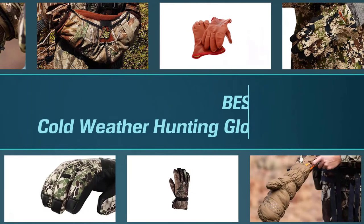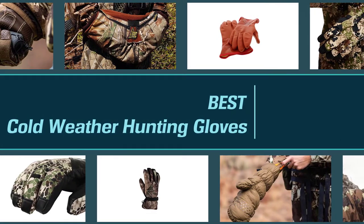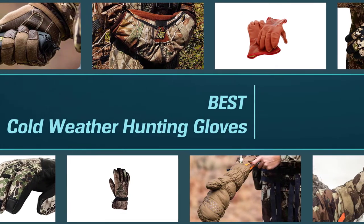If you enjoy hunting during cold winter months, you need to invest in a good pair of gloves. To get the best glove, dive into this video.